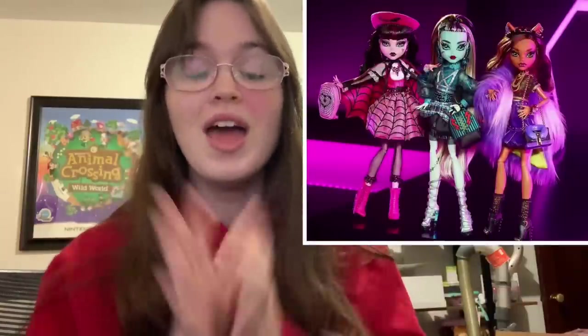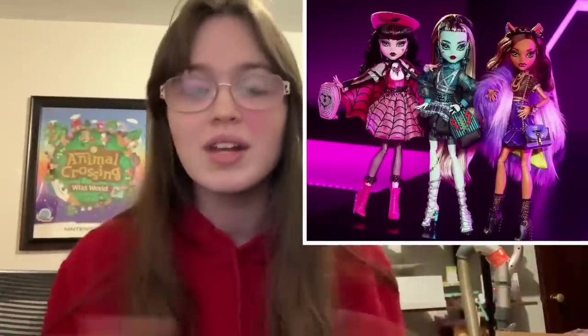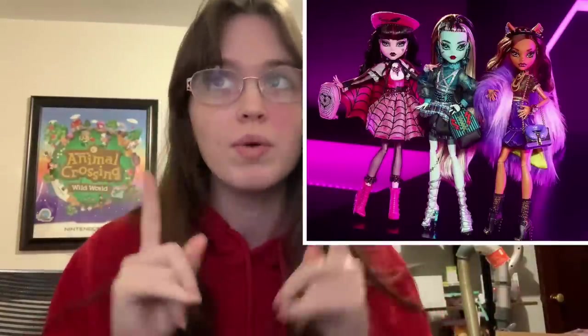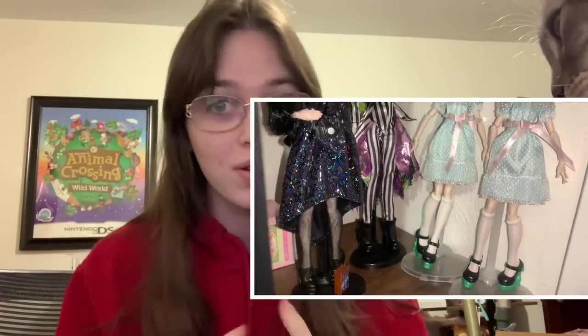First we're going to talk about Monster High. This picture unveiled this morning and has everyone so excited, and then shortly after they announced the price and everyone got a little bit less excited. I'm not here to defend the price — I think the price is ludicrous — although these are exceptionally higher quality than the Skeletor dolls. The face paint style is much better, and they're not stamped, at least it doesn't look like they're stamped.